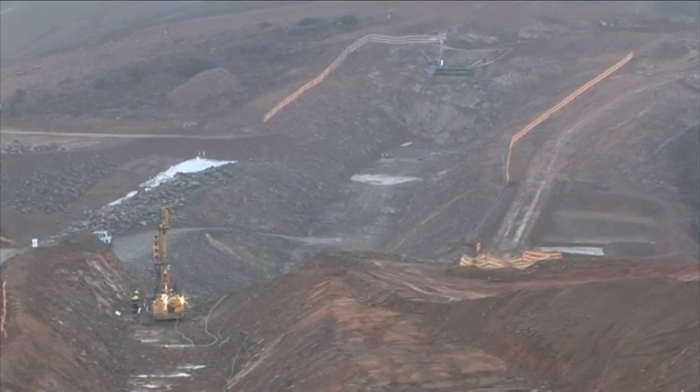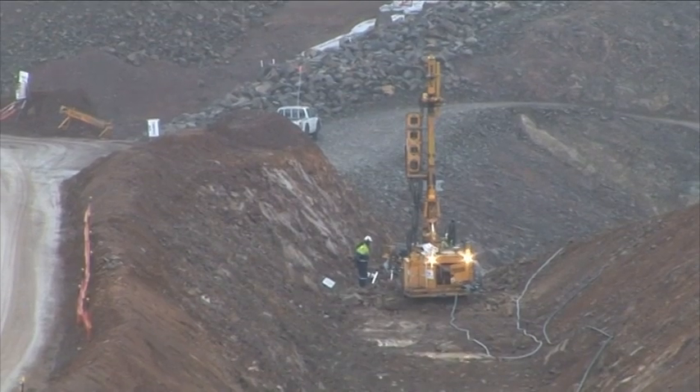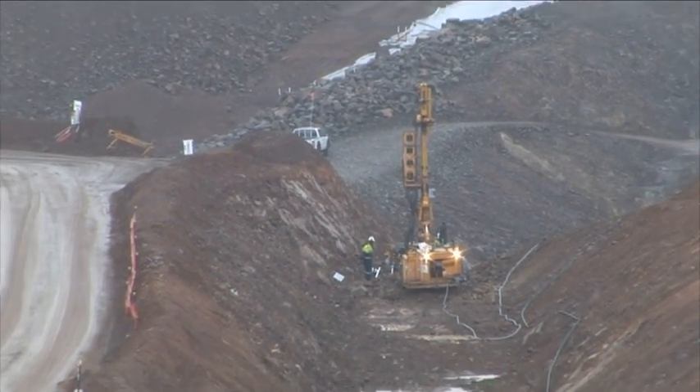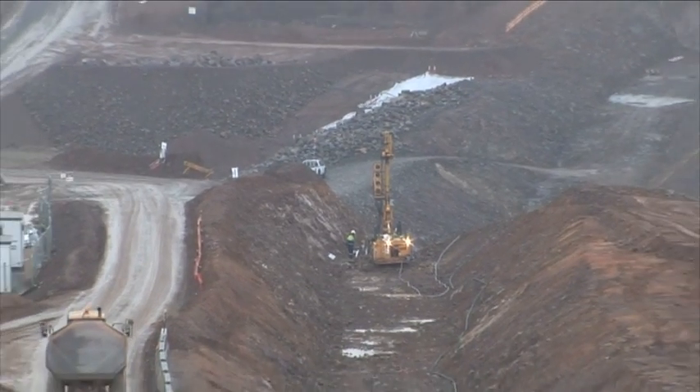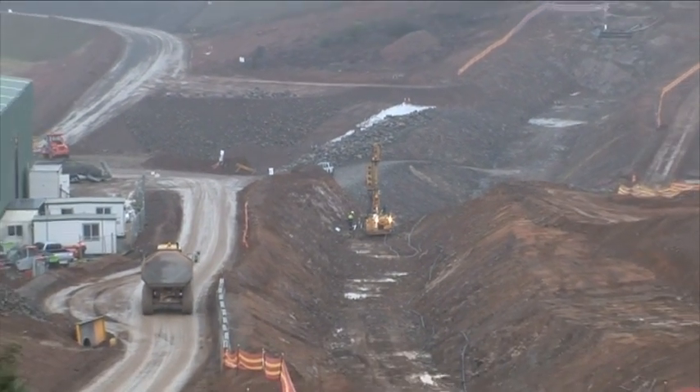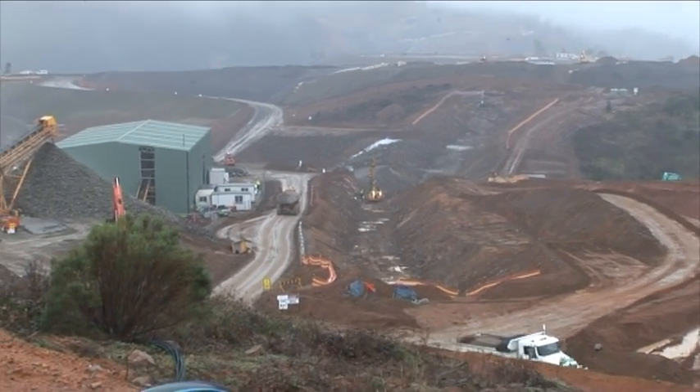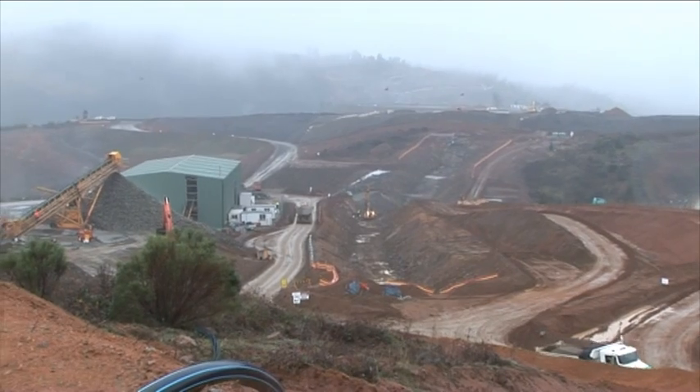Now we're looking at saddle dam number one, and that yellow machine there is drilling down into the core of saddle dam number one, making holes. Then grout will be poured into those holes once all that drilling is done. We pull back and have a bit more of a look at saddle dam number one.